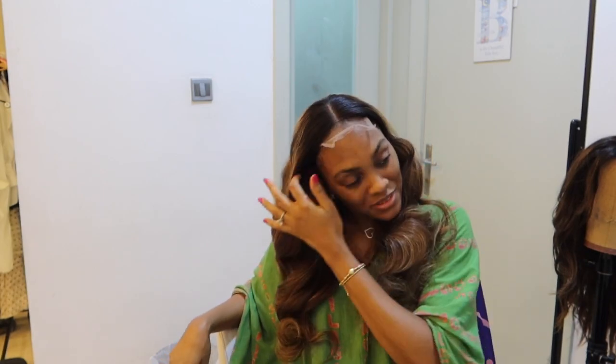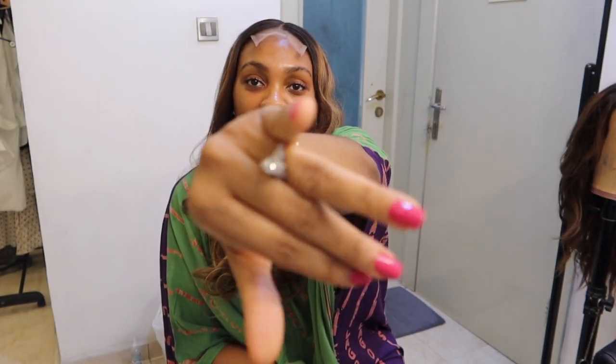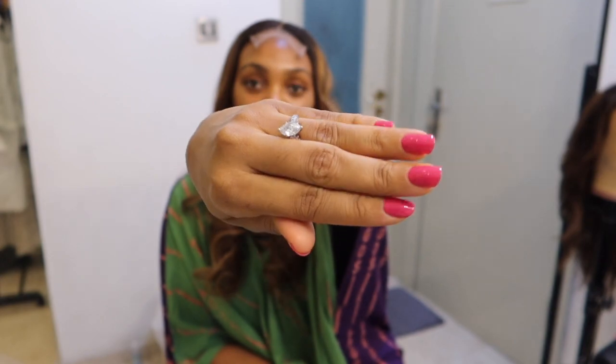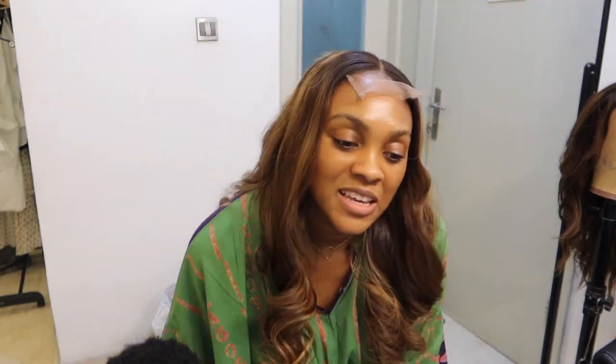Maybe I'll wear this one for my shoot. I'm actually feeling this one — it's giving! I also polished my nails pink since we have the Barbie premiere coming up. For the premiere, I'm either going to wear a sparkly silver dress or a black dress.